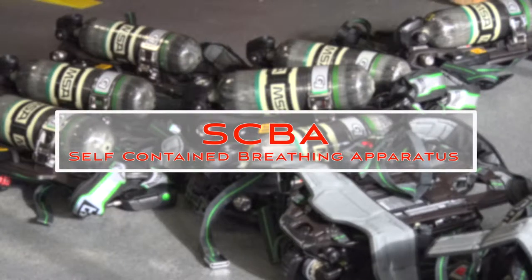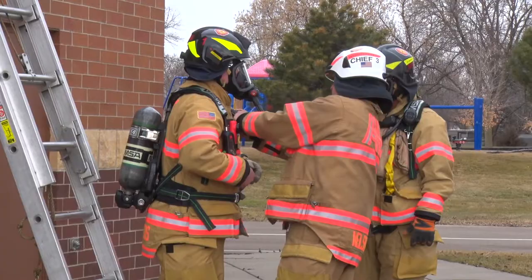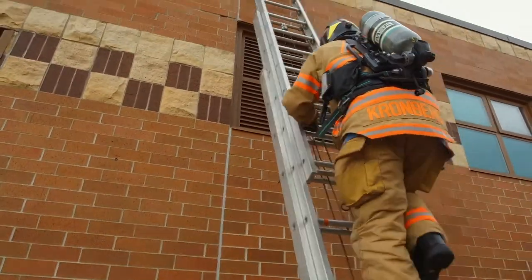Today's training with the Apple Valley Fire Department was on our new SCBA packs. An SCBA is a self-contained breathing apparatus. It's probably the most important piece of personal protective gear that a firefighter would use, as it allows us to breathe fresh air in dangerous environments.